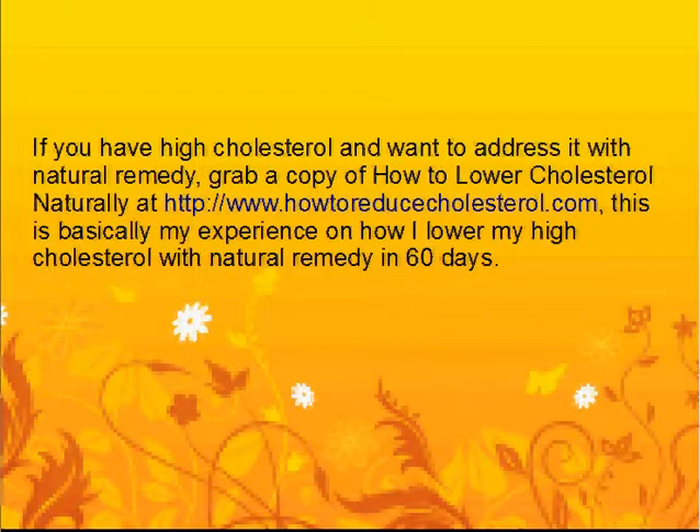If you have high cholesterol and want to address it with a natural remedy, grab a copy of 'How to Lower Cholesterol Naturally' at www.howtoreducecholesterol.com. This is my experience on how I lowered my high cholesterol with natural remedies in 60 days.